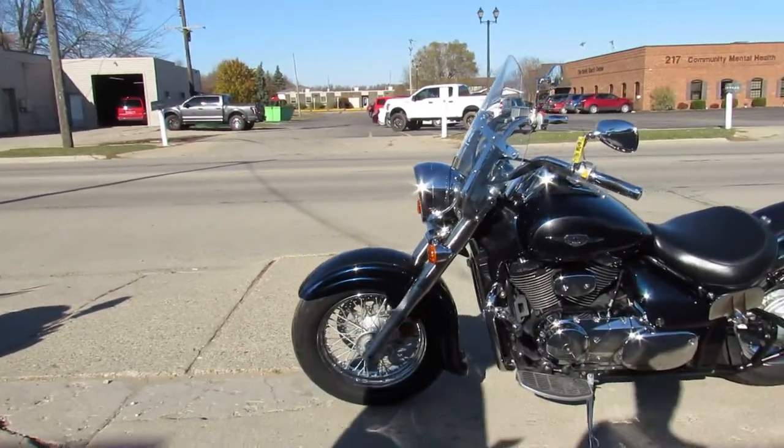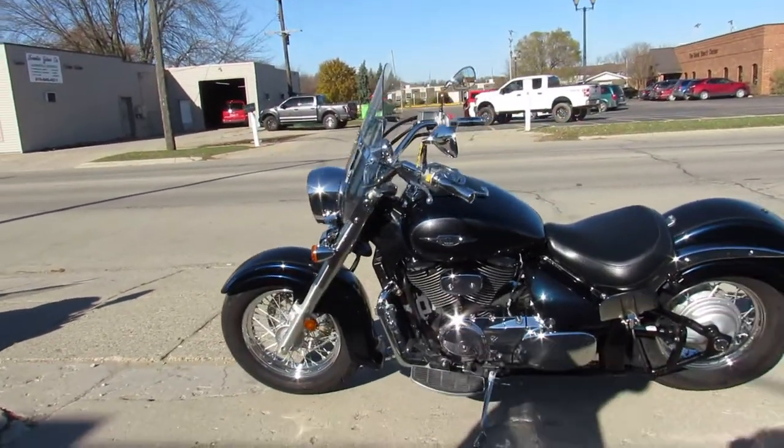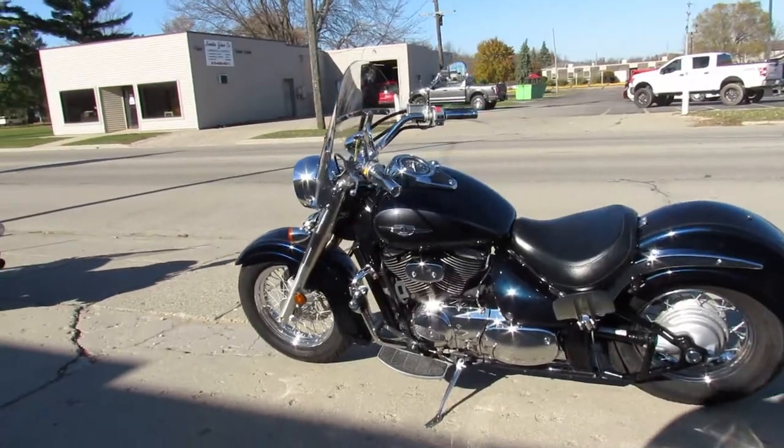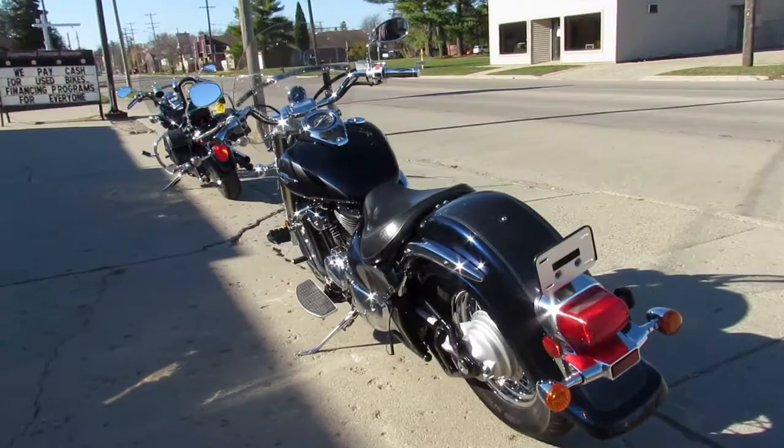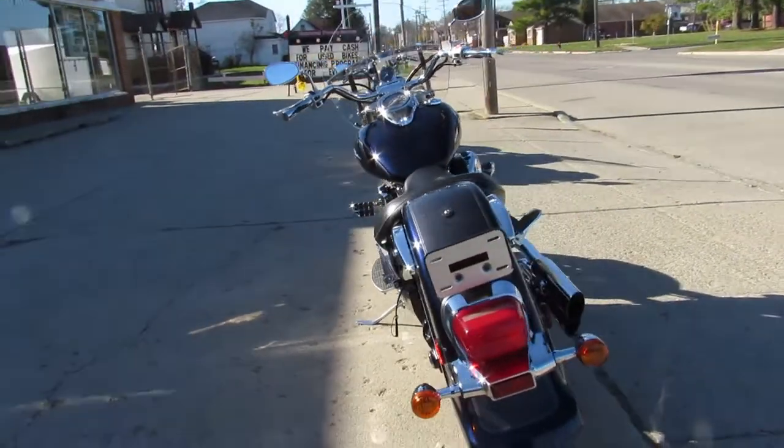Just serviced at a factory authorized Suzuki dealership, all the fluids have been changed, this one's ready for the road. Buy it with confidence, it's an 06 C50 Boulevard, nice cruiser guys, only $3,599.